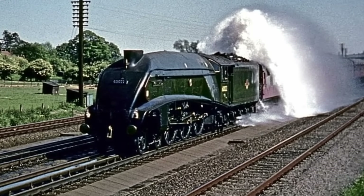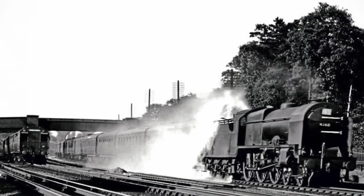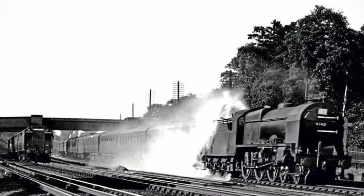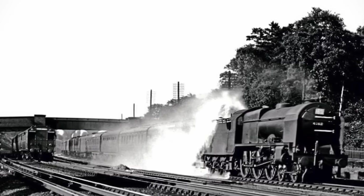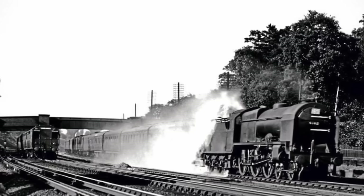In one famous incident, two high-speed trains passed each other over a water trough. One train was scooping up water while the other had an open coal tender. The resulting water explosion knocked coal off the tender and smashed the windows of the other train.